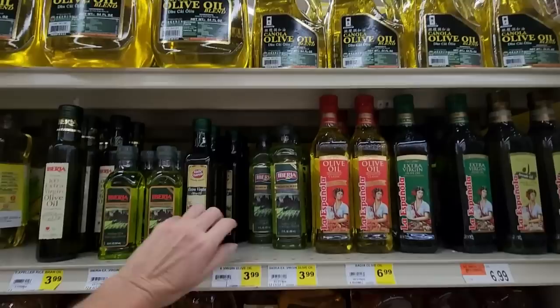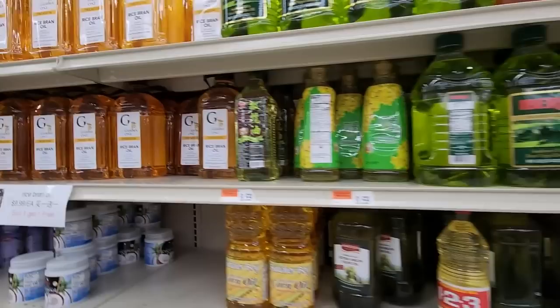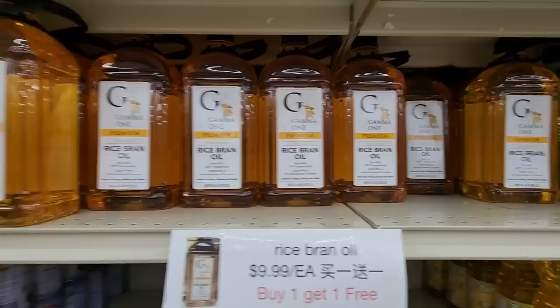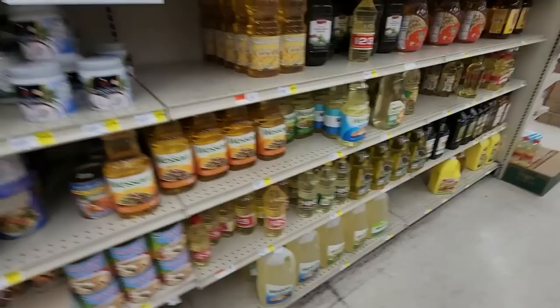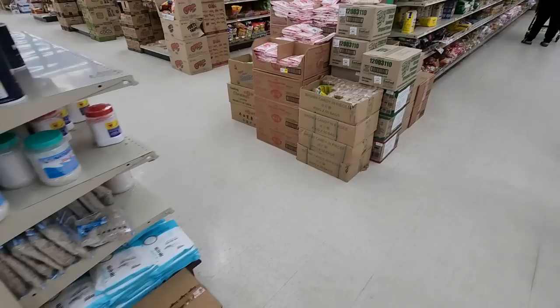We have oils — look at all the oils! Selected soybean peanut blended oil, $15.99. A bunch of kinds of olive oil. Canola olive oil blend and just olive oils. Sunflower oil and extra virgin olive oil. Rice bran oil — buy one, get one free, $9.99. Wesson oil. A lot of rice bran oil. And big containers of Wesson oil down there.